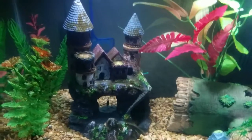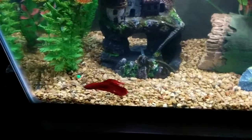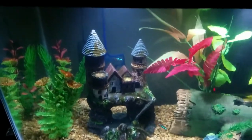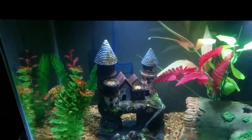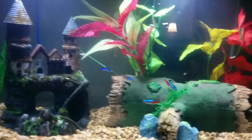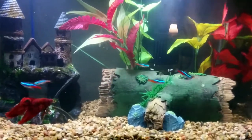I heard if you cut down on feedings it could fix the brown algae, so I'm cutting down to feeding just a little bit a day. I was doing twice a day, a little pinch, so I'm going to do once a day and see if that helps. Here we go — I love watching them, they're so quick, that's fun.